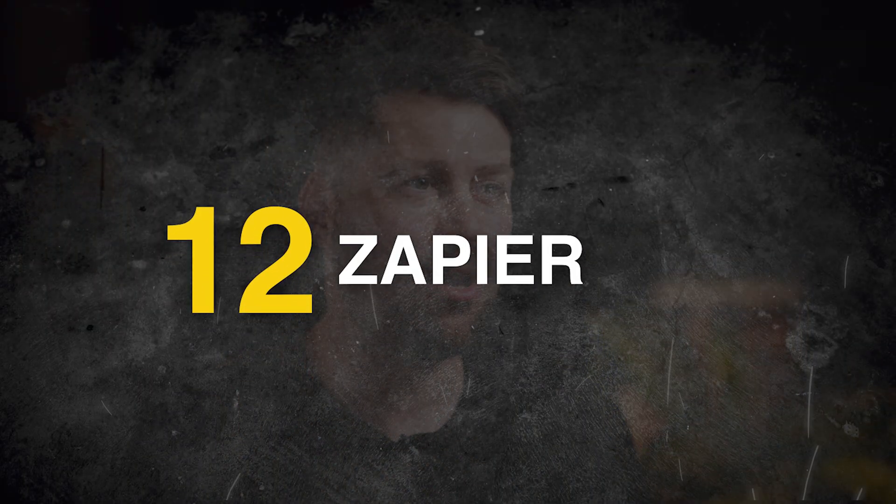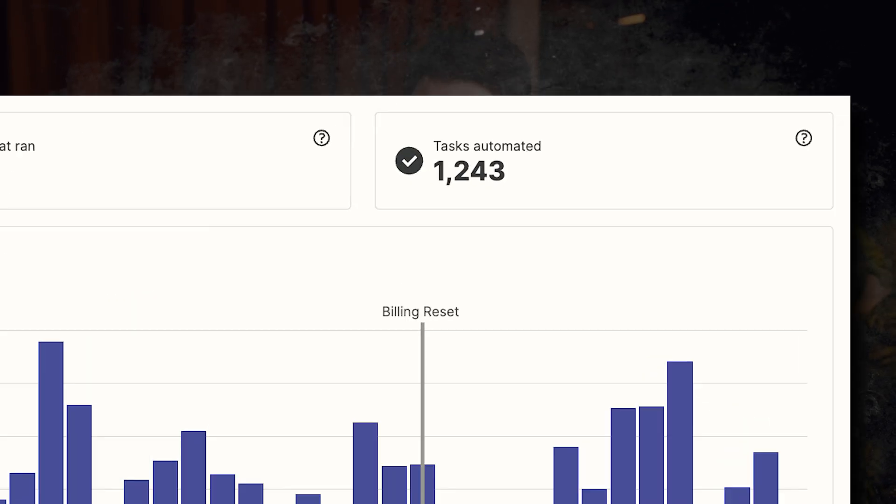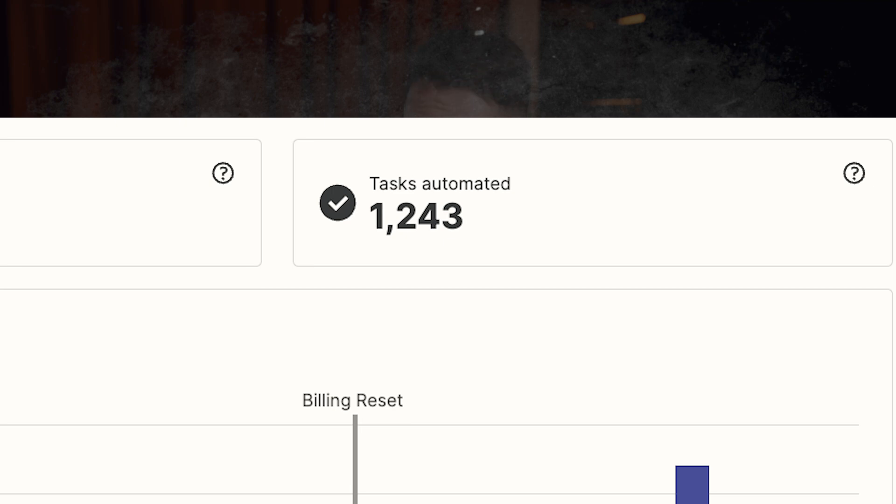And number twelve: Zapier, £40 a month. Zapier is the hardest working member of our team. In the last 30 days, it's automated 1,200 tasks for us. And once you get it running, it is so efficient. When someone books a call through Calendly, we zap the details into our CRM and also send them to the team Slack channel. When a new client pays, we can see the Stripe transaction in the Slack channel too. So before you fork out money for VAs or waste time doing loads of admin, check out Zapier.